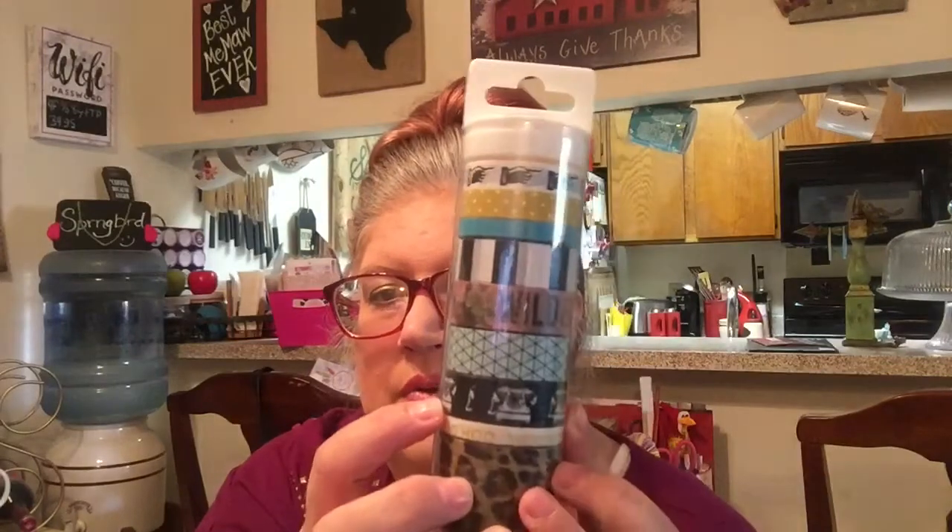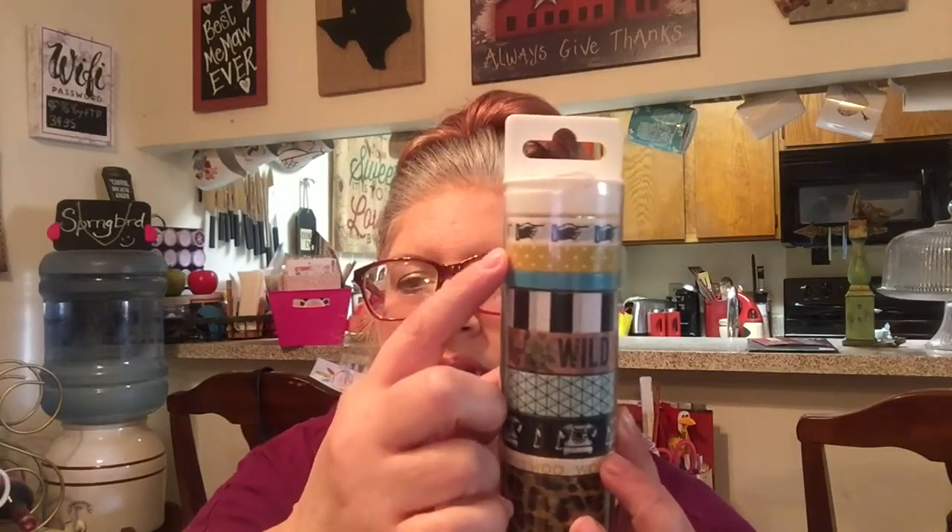Then I also found this tube of washi that was regularly $12.99 and it was on clearance for $4.50. Each roll is 10 yards and it has nine rolls. So it includes this leopard, this white that says 'woohoo,' this black with the telephones, a geometrical print, this one says 'wild and free' with roses, then there's a black and white striped, a teal or turquoise solid, a mustard gold with little dots, and then fingers pointing on this roll. And that was $4.50, so I got that. Then the Paper Studio stuff was all half price — this one would have been $1.99 and it says police officer, and I got this for a spread for my brother.